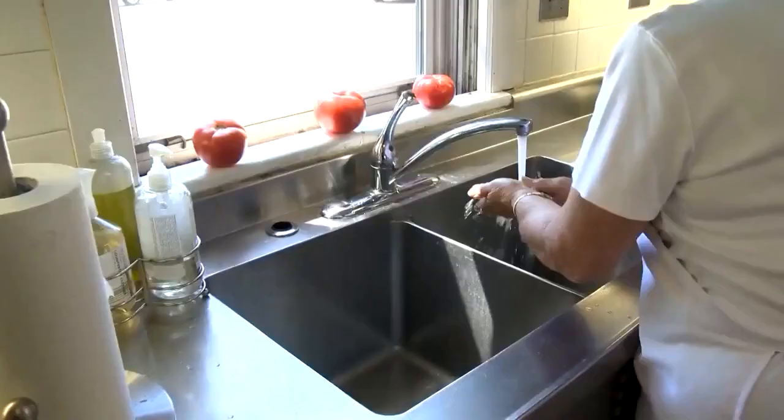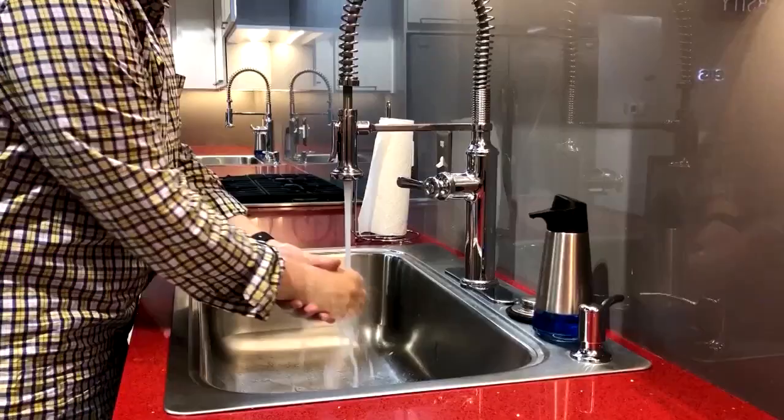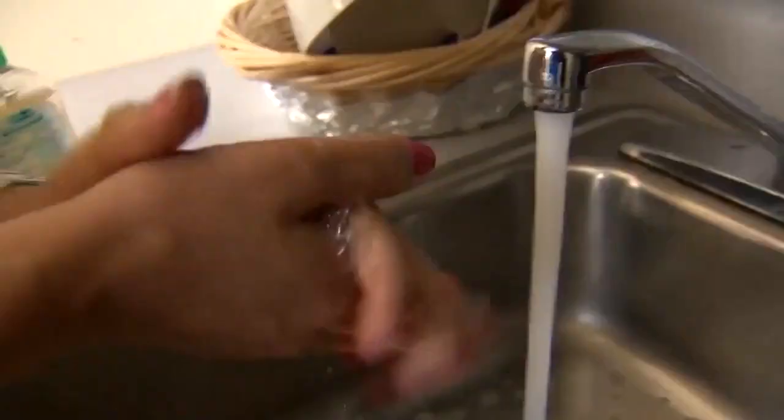It's very important to prevent cross-contamination in the kitchen, which could cause foodborne illness. Wash and sanitize all surfaces, cutting boards, utensils, and hands. Wash your hands before you prepare food, during food preparation if you're handling something raw or potentially contaminated, and afterward. Studies show that 95 to 99% of consumers don't wash their hands at all or don't wash them properly.